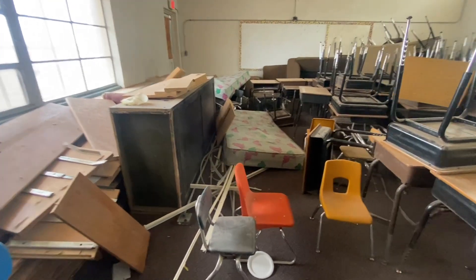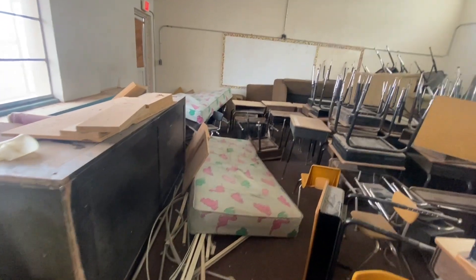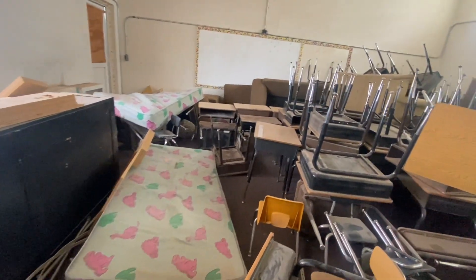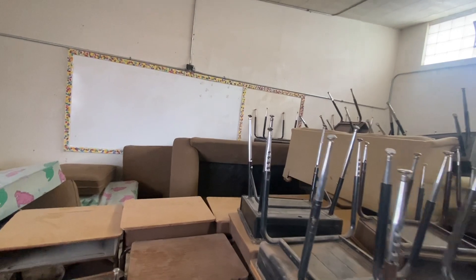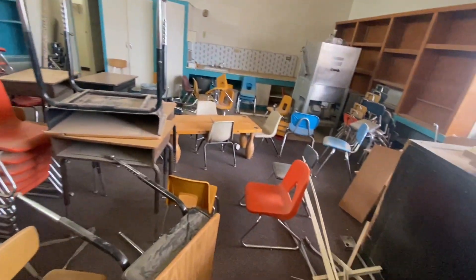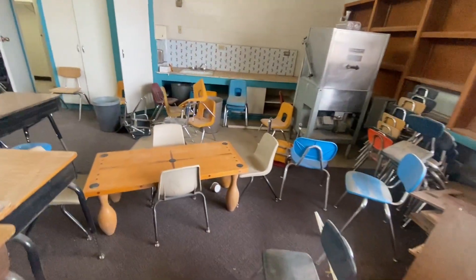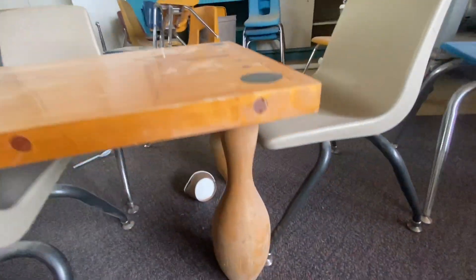This is another one of those rooms — trying to get in here and look a little bit closer. There are mattresses — this is that room that had the couches in it. Couches, desks, mattresses, tiny chairs. One of the coolest tiny little tables you're going to see — this thing is neat. These look like bowling pins for the legs.